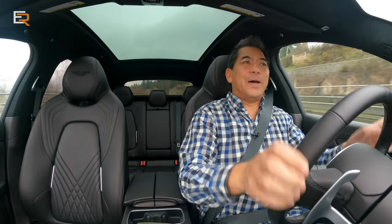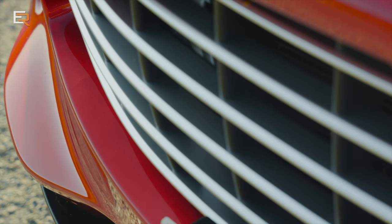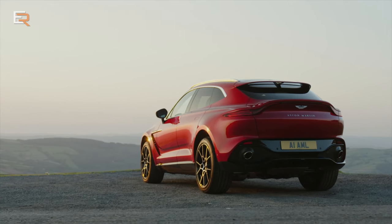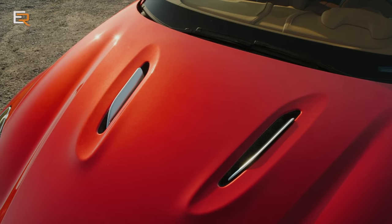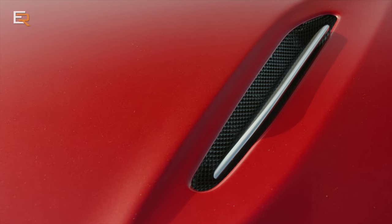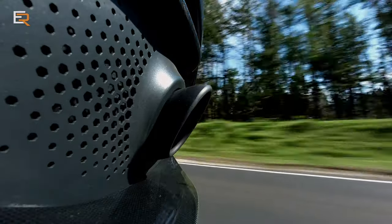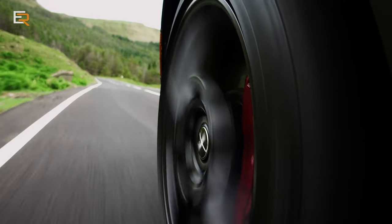Another nice thing about this Aston Martin: if you buy one, you don't see one on every street corner. In the lower mainland of British Columbia there are a lot of luxury cars — Lamborghinis are practically a dime a dozen around here. But you do not see many Aston Martins, especially the DBX, because it's fairly new. So do you want to buy something that your neighbor down the road has the exact same one of, or do you want something a little bit more special?